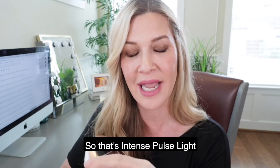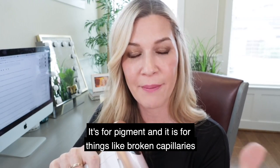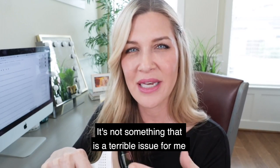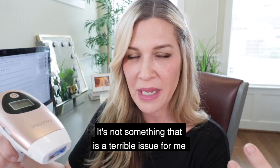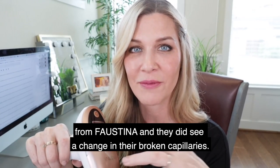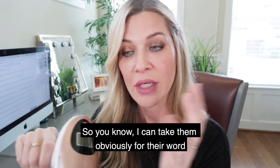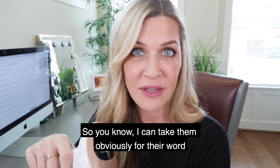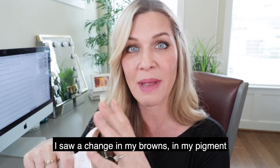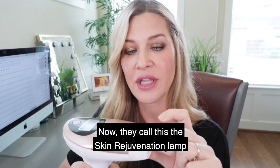Intense pulsed light is for pigment and things like broken capillaries. I personally did not see any change in my broken capillaries, though it's not a major issue for me. Other people I've spoken to who used the Faustina IPL did see a change in their capillaries. But personally, what I saw was a change in my browns — pigment from aging and sunspots.